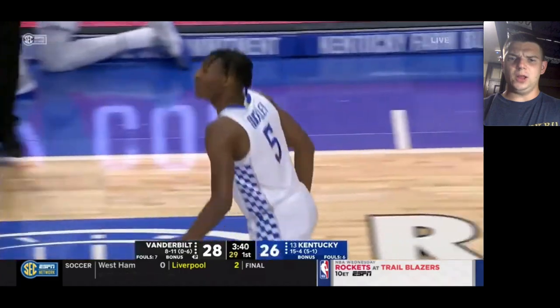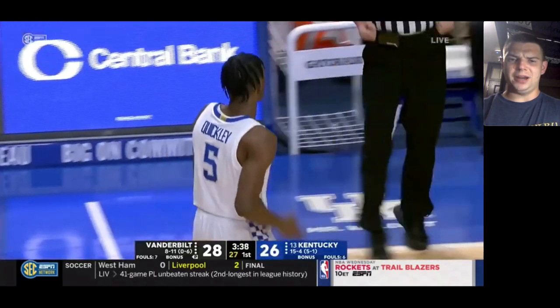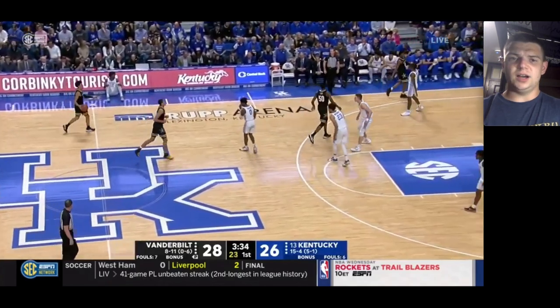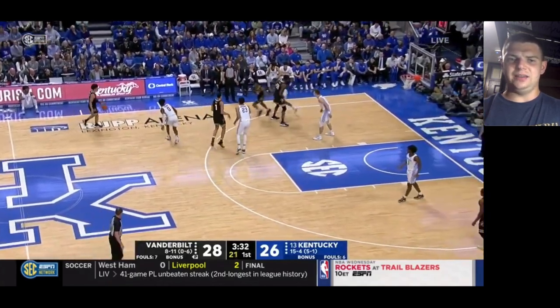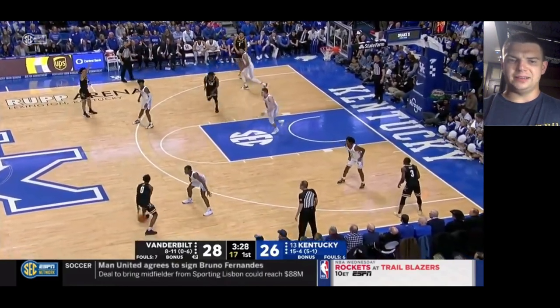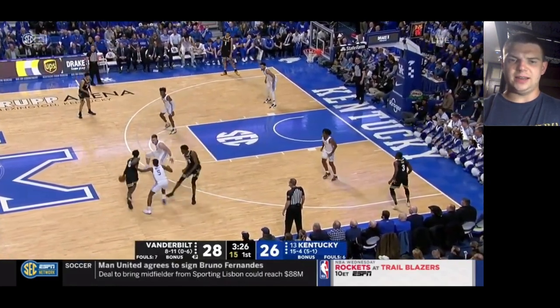Right there he was there on a closeout — good job just staying down and not biting on that little eye fake from Quickly. Before that he also made a nice play, didn't really result in anything, but he did try to jump a passing lane in a two-on-one situation, which I like to see. I like that awareness.